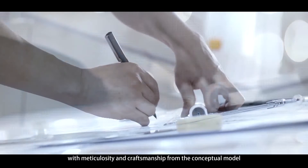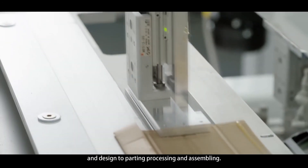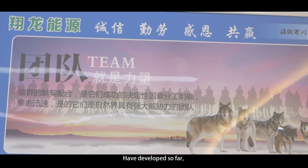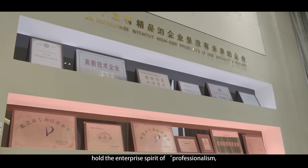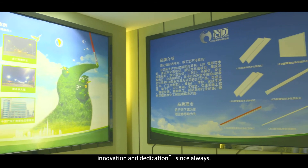With meticulosity and craftsmanship from the conceptual model and design to parting, processing and assembling, holding the enterprise spirit of professionalism, harmony, innovation and dedication since always.